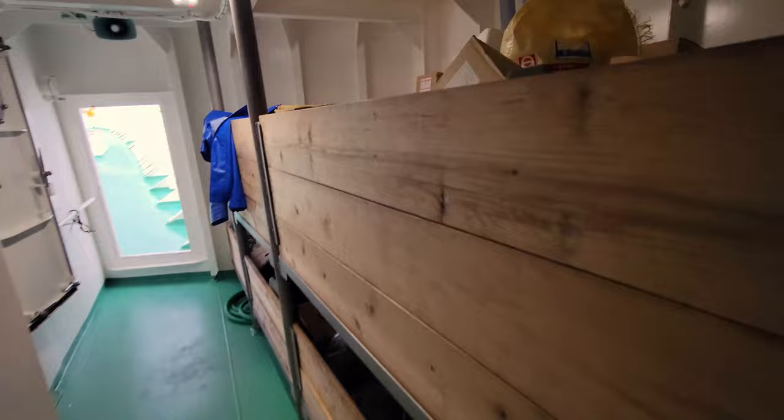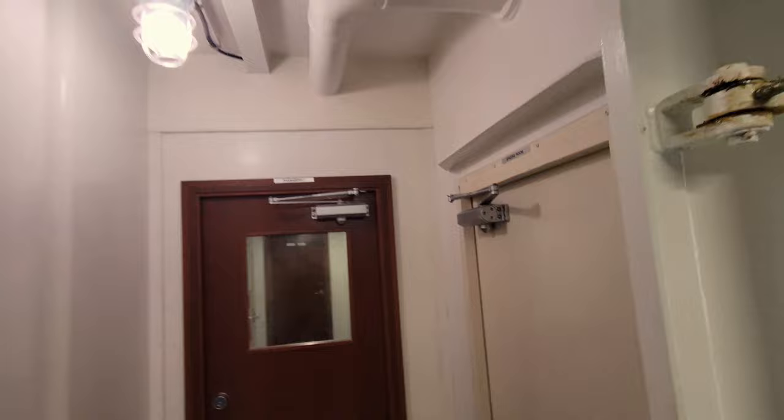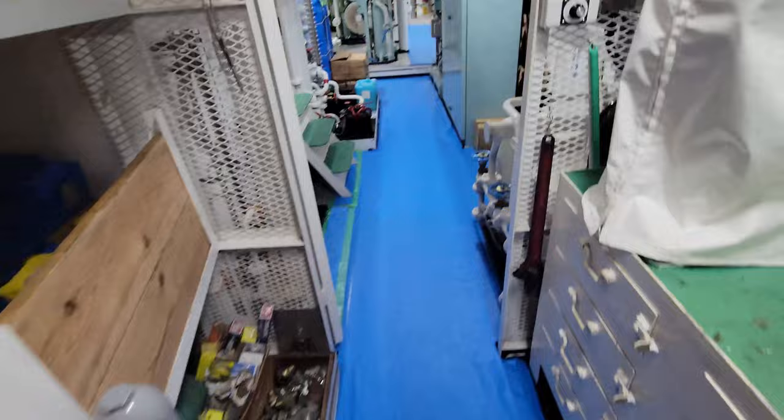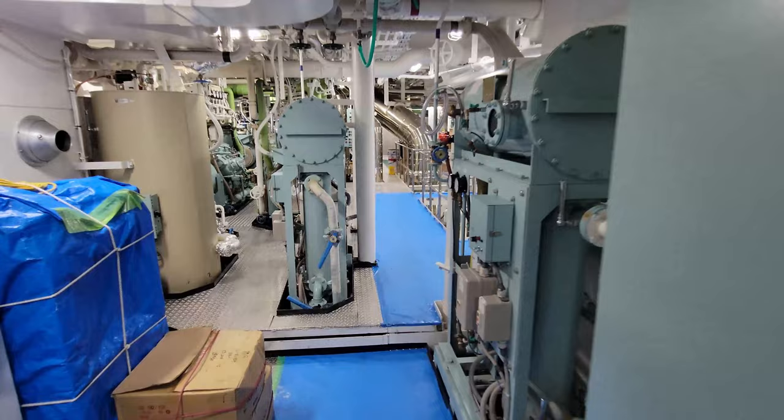Then we get to the door that heads down to the engine room. I'm not going to pretend like I know what I'm talking about too much here so this next part isn't going to have too much commentary. We're starting out in the shop though — it has pretty much any tool that you could need for small jobs or repairs, but beyond that we're having to do the work in port from my understanding. It's probably worth mentioning that it felt like it was about 90, maybe 95 degrees in the engine room. It's also so loud that I couldn't hear anything that the crew member was telling me as we were walking around.